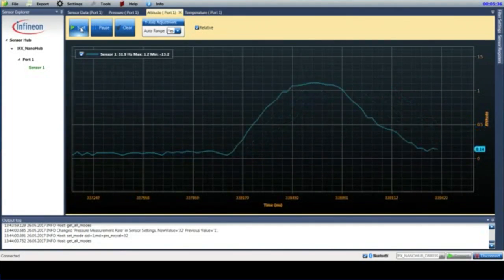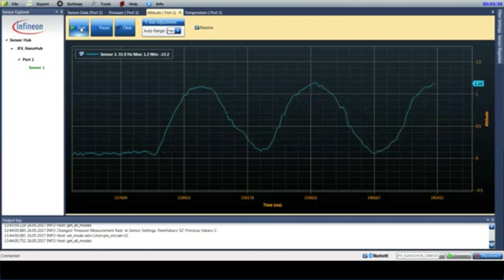As I move the ball up and down you can see the pressure sensor data being recorded by the evaluation software on the PC. Hopefully this gives you a sense of how precise the detection is and how quickly you can track different altitude information in your application scenarios.